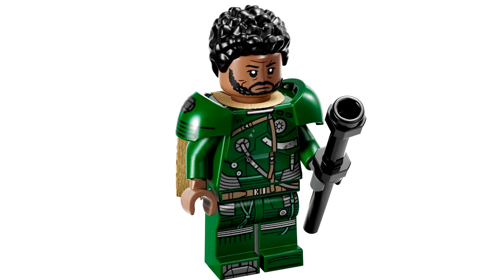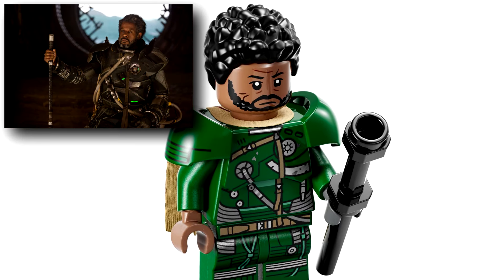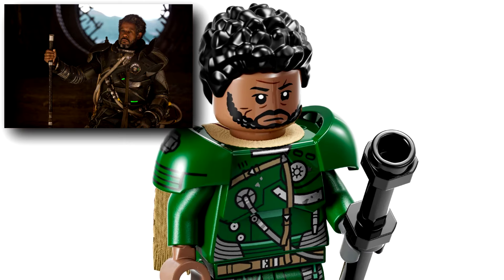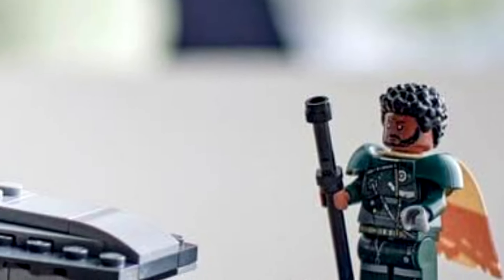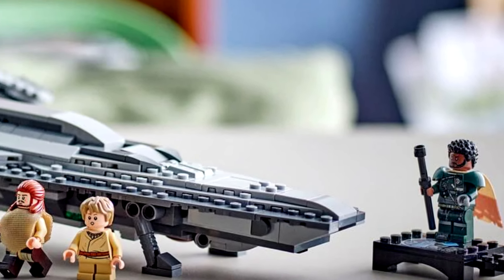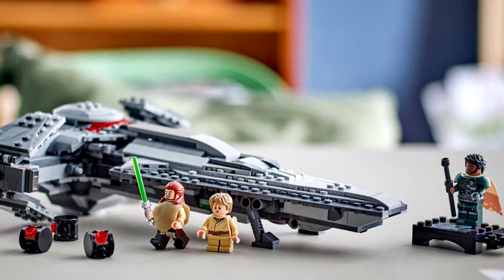I kind of wish they didn't go with black for the color of his hair. I think a darker gray would have been better, and we don't have that piece in dark gray. That does seem like a little bit of a misstep. It's really cool to get a minifigure of him since the Rogue One sets totally missed this character, but it isn't cool that they're just throwing him into a prequel set that really has nothing to do with the Saw Gerrera character.